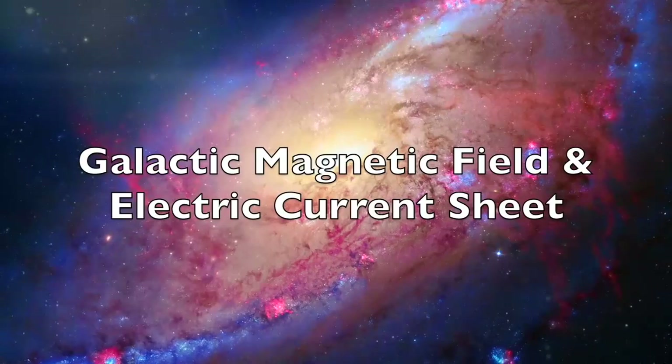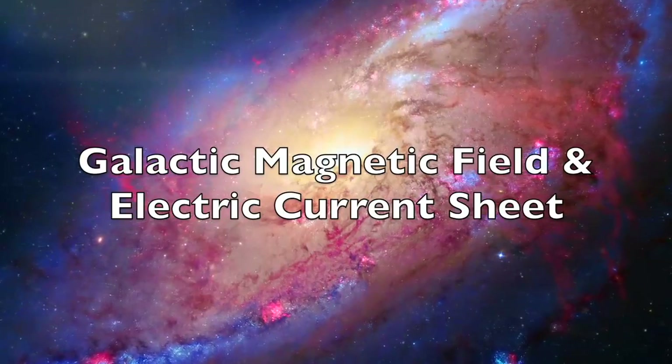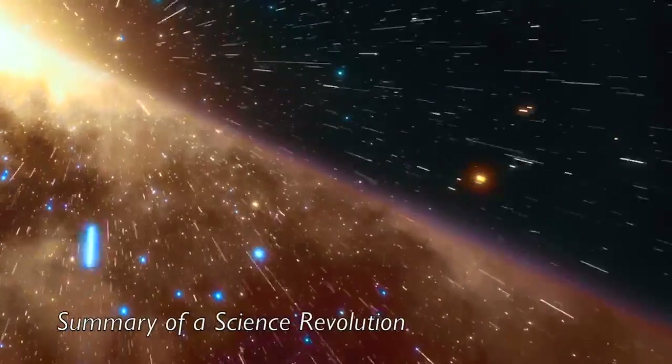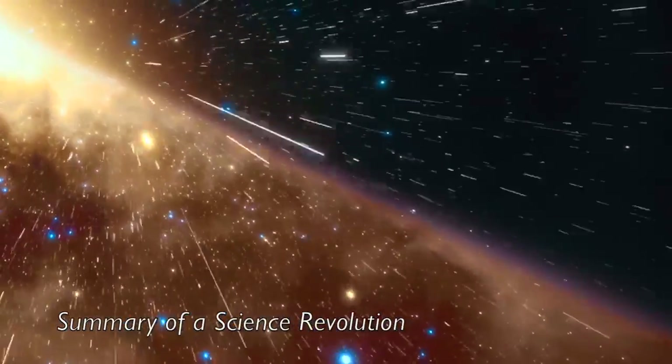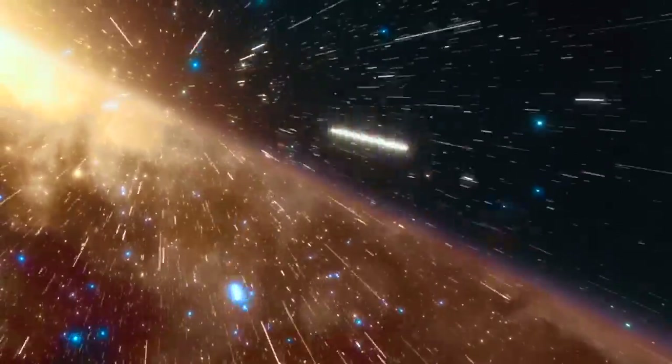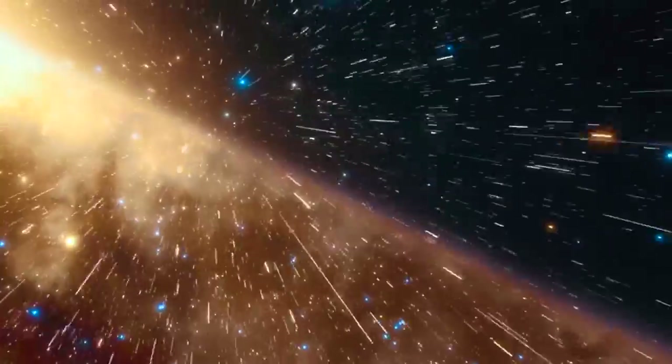The news concerning the revolution in galactic magnetic field theory and the existence of the galactic current sheet has been shared here in 19 different morning news shows over the last 22 months, with two more special videos. Now that's a lot to remember, and a lot more if you have to go find them.